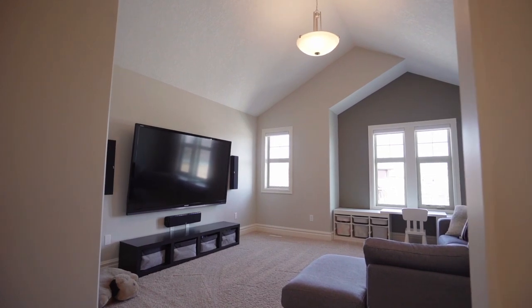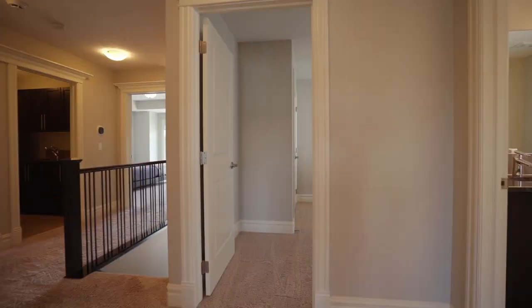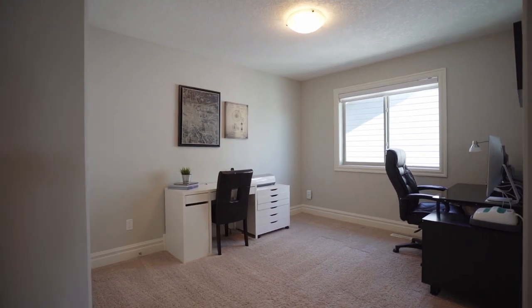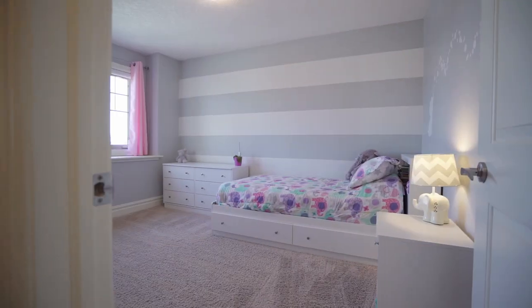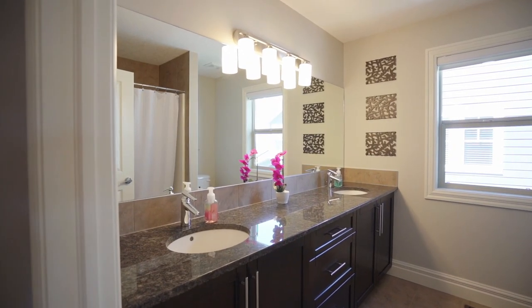Upstairs, the bonus room has vaulted ceilings and is situated away from the bedrooms. Both secondary bedrooms are spacious and have great closet space. They also share a five-piece main bathroom.